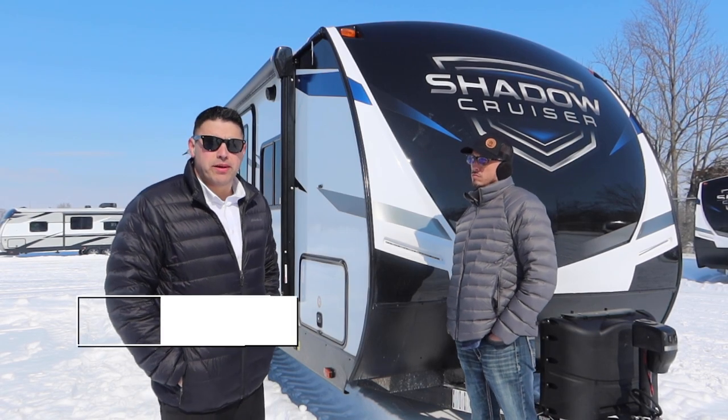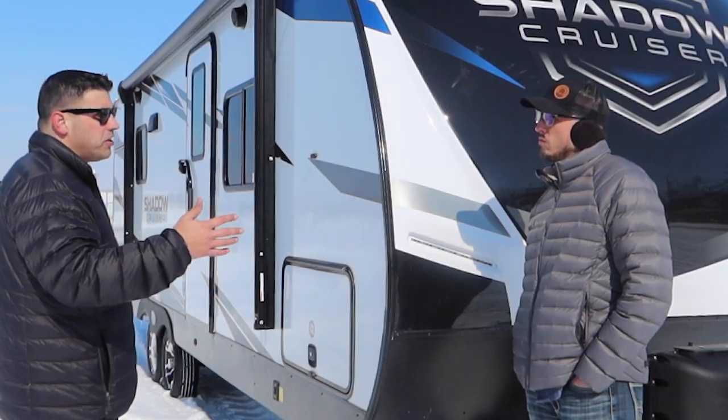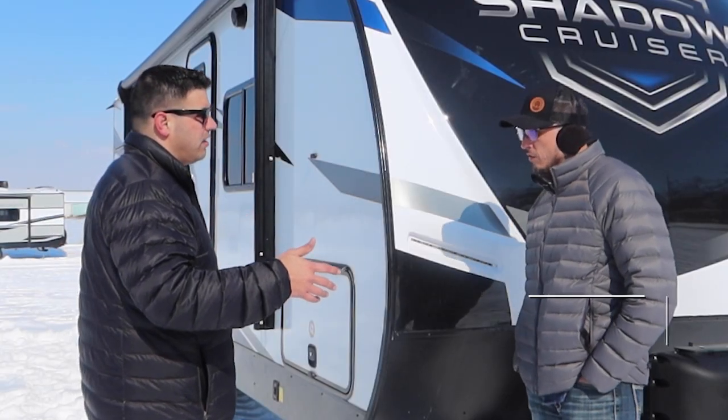Hey everybody, William Miller, National Brand Manager with Cruiser RV. I wanted to spend some time here with Josh Heverling. Where is your current territory? I cover Saskatchewan East and then the Northeast states.